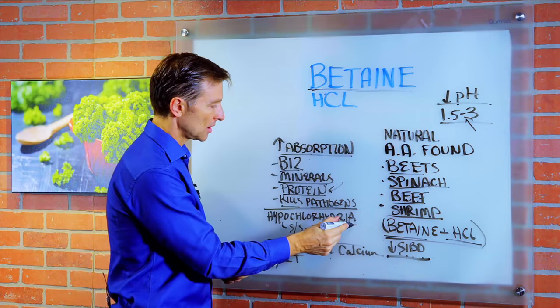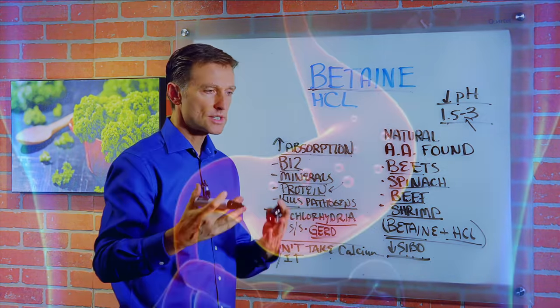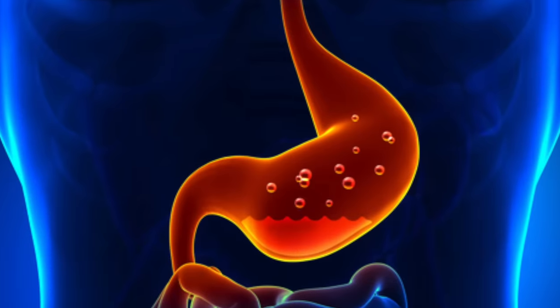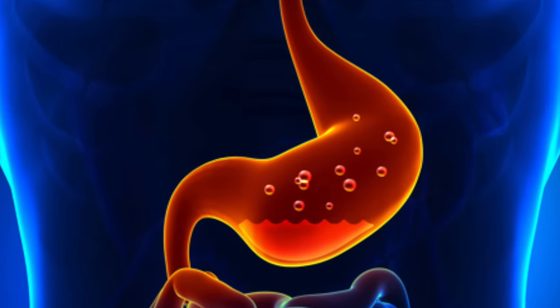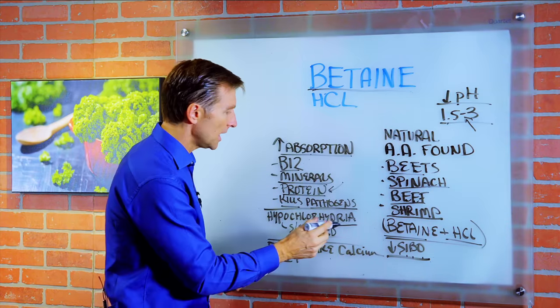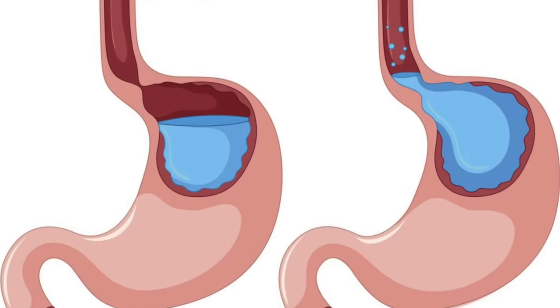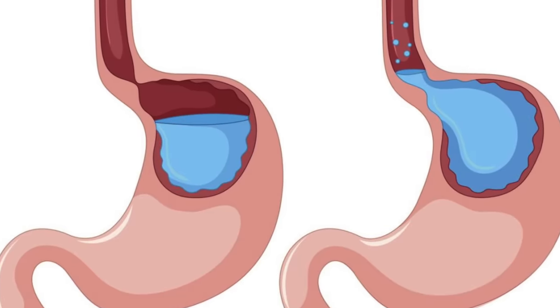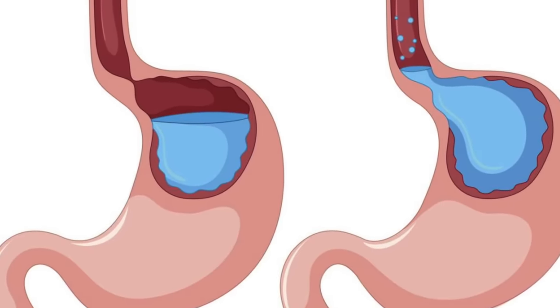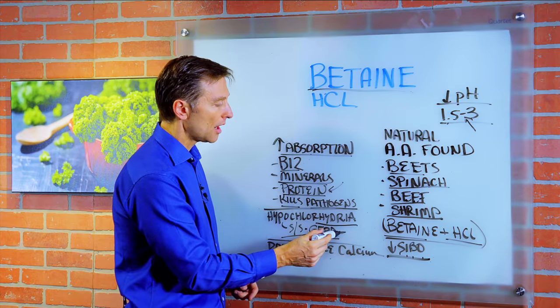There's even a condition you can look up called hypochlorhydria — that's basically low stomach acid. It's actually very common in anyone over the age of 50. At each decade that you age, you have a lower amount of stomach acid. And if you look this up on Wikipedia, you'll see the first symptom is GERD, gastroesophageal reflux disorder.